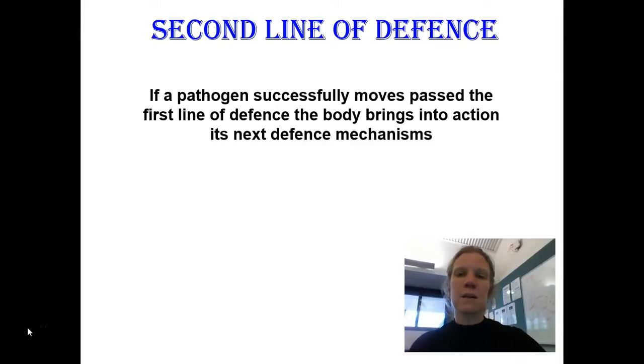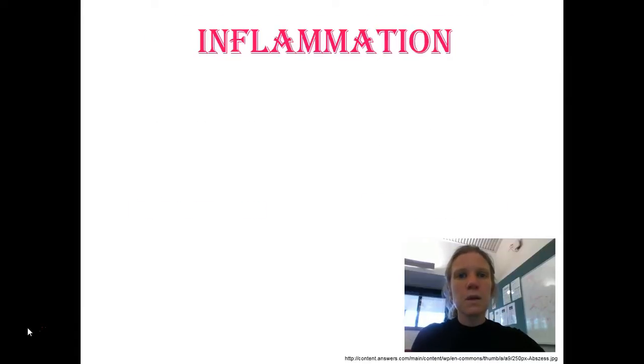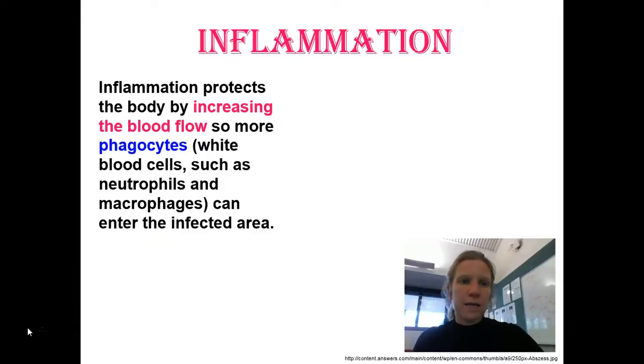If a pathogen actually makes it through that first line of defense, the body has a second line. The second line of defense has two parts: the first part is inflammation, and the second part is called phagocytosis. The body protects itself by increasing blood flow to the infected location. That increased volume of blood brings more white blood cells that can enter the infected area. There are dozens of kinds of white blood cells; the first responders belong to a group called phagocytes. Examples of phagocytes include neutrophils and macrophages — words you may see in your classwork.